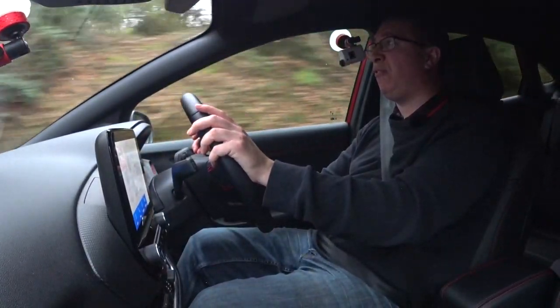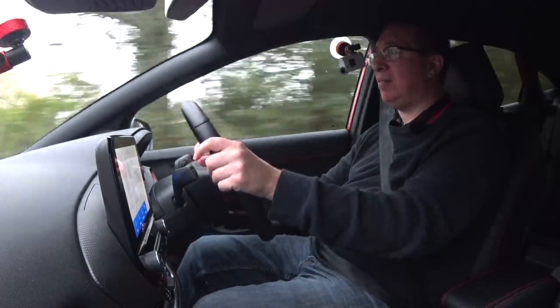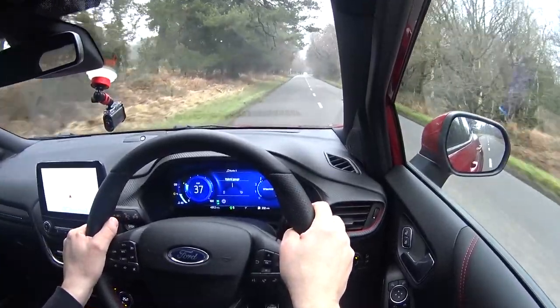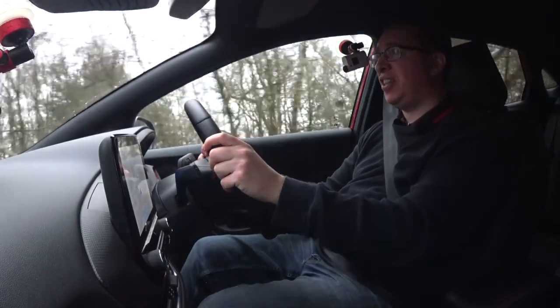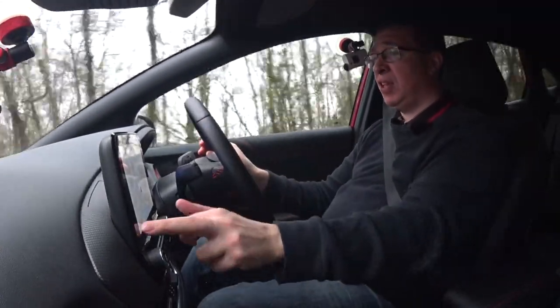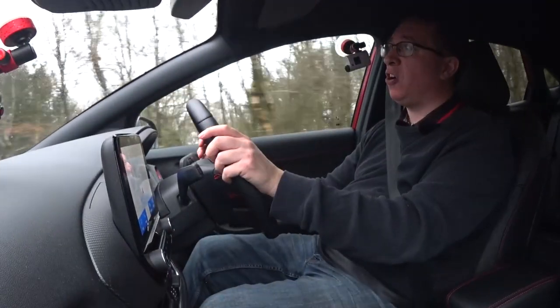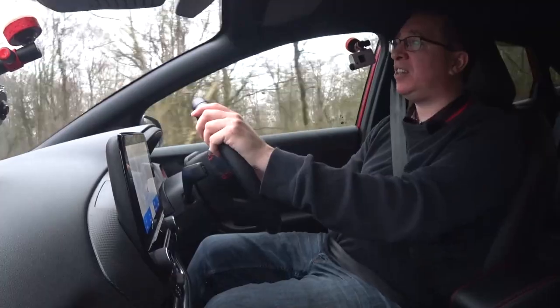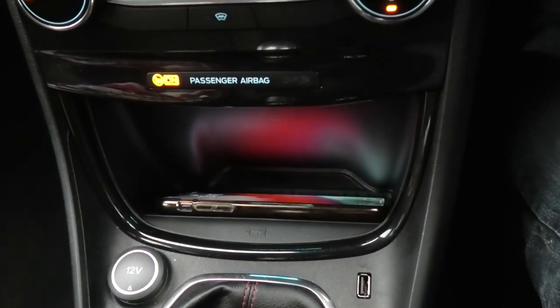It's a very well equipped car — head onto Ford's website if you want to see absolutely every single feature. This uses Ford SYNC 3 for the infotainment system: completely touchscreen, very easy to use and pretty responsive. There are shortcut buttons along the bottom, it has Apple CarPlay, and there's a wireless charging pad just underneath the climate controls.